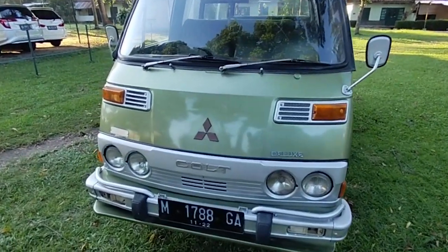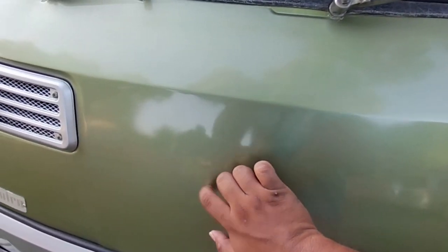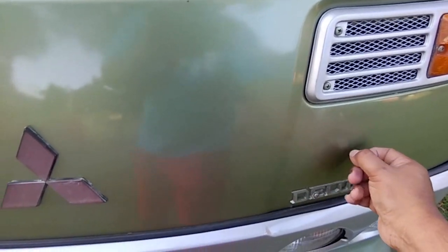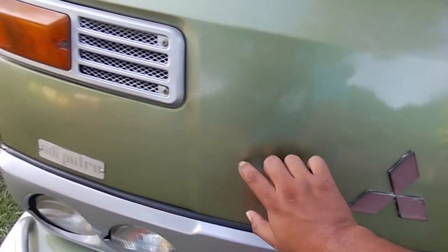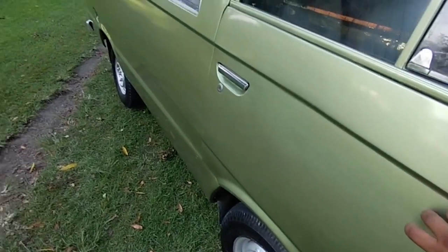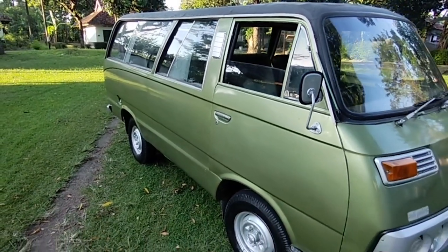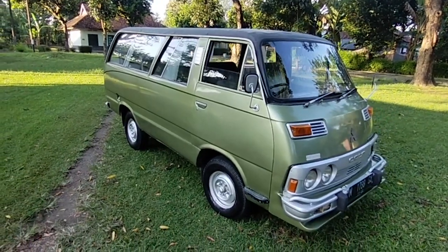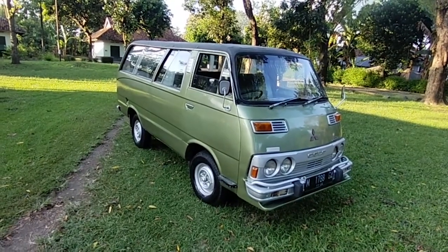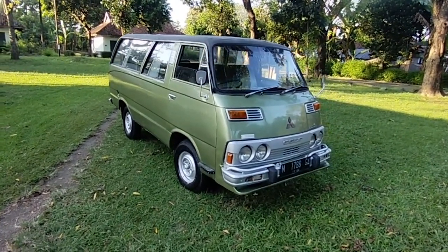Nah ini untuk bodinya sendiri, ini masih tipis ya — temen-temen bisa denger ya. Bodinya masih minim dembul. Untuk bagian pintunya, kalau ke belakang memang dia sudah isi. Karena memang karoseri zaman dulu itu belum full press body, jadi masih menggunakan las — gimana las itu nanti ditutup dengan dembul. Beda sama Adiputro yang udah tahun 90-an, dia udah menggunakan press body.